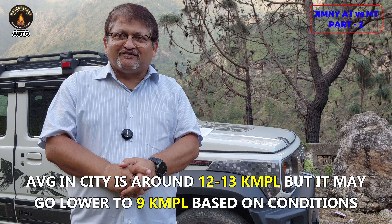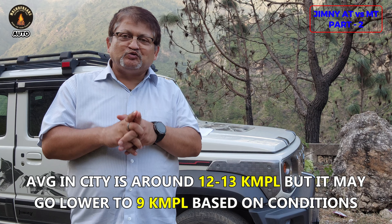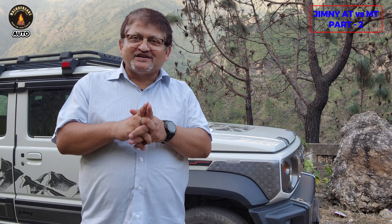You need to decide based on your own driving pattern — where exactly you are going to drive this vehicle most. Fuel efficiency is a serious matter and everyone wants to save fuel, so consider your primary driving environment when making the decision.